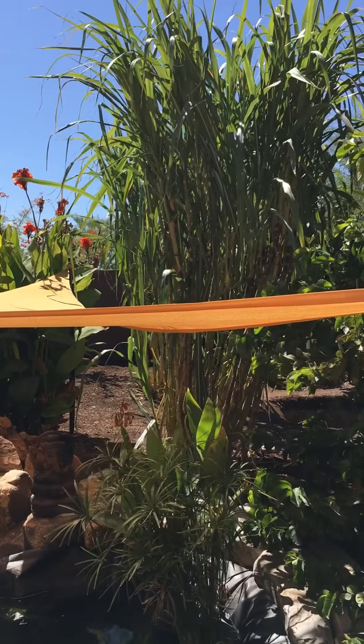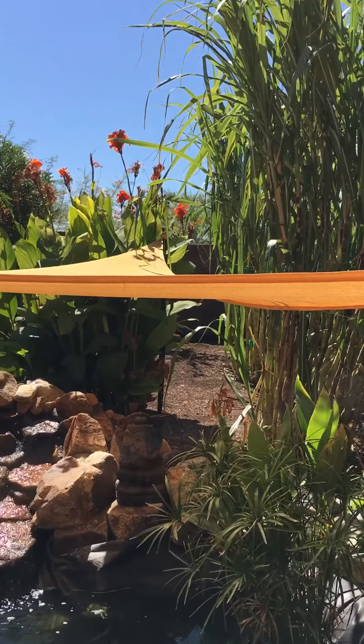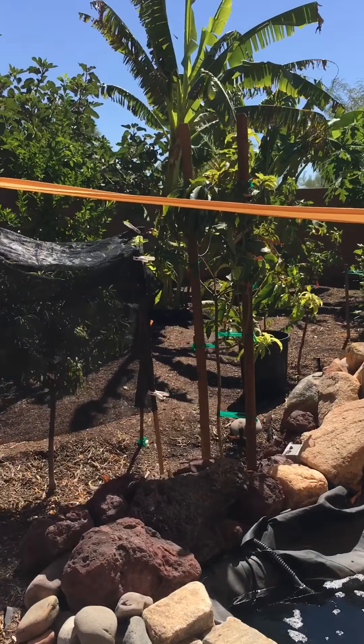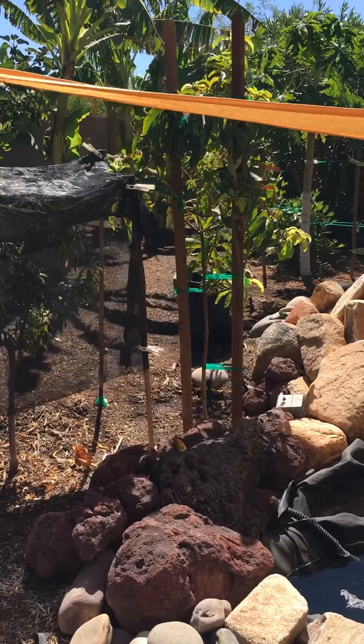And this is a Mexican sugarcane, I think Mexican sugarcane. Thriving really well. And I have a couple of plants close to the fruit trees, close to the pond.